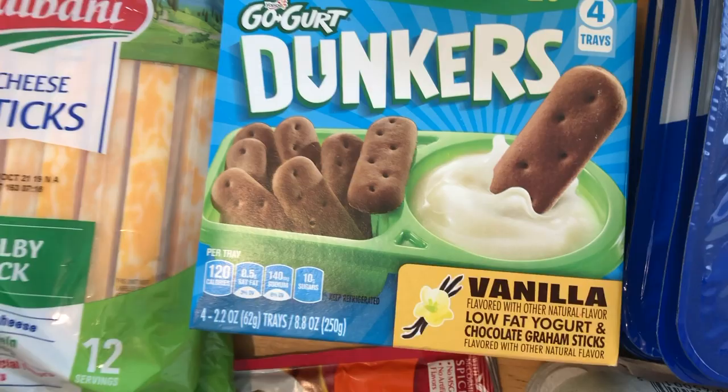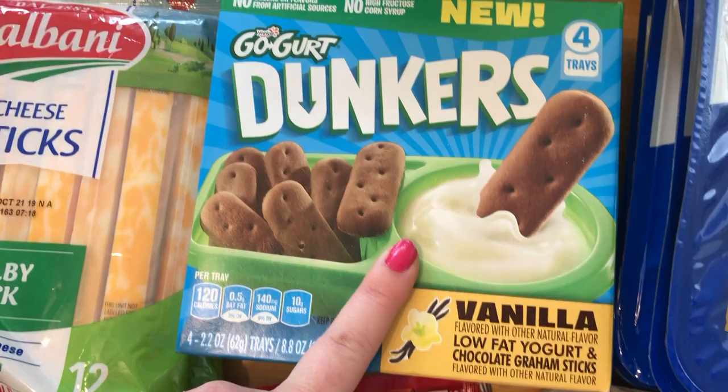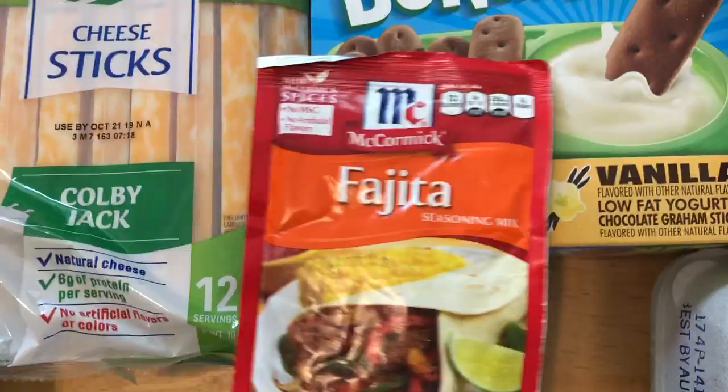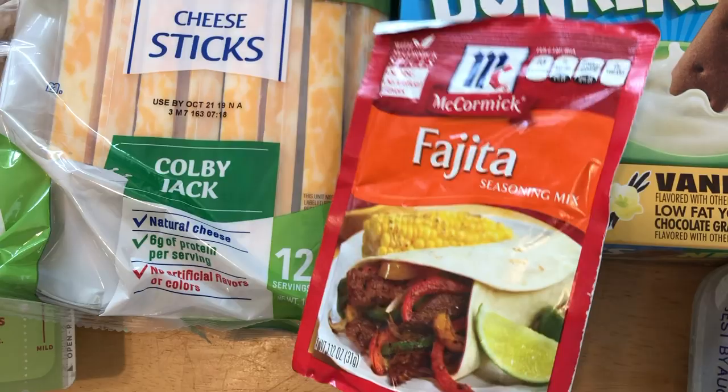I also saw GoGurt Dunkers — it brought me back to Dunkaroos! These are like little cookies you dip in yogurt, so it's a healthier snack since the yogurt has protein. They're new and we've never tried them — we got the chocolate and vanilla yogurt one. I also needed fajita seasoning and I'm trying the Farmer's brand this time. I can never get fajita seasoning right — store-bought or homemade.